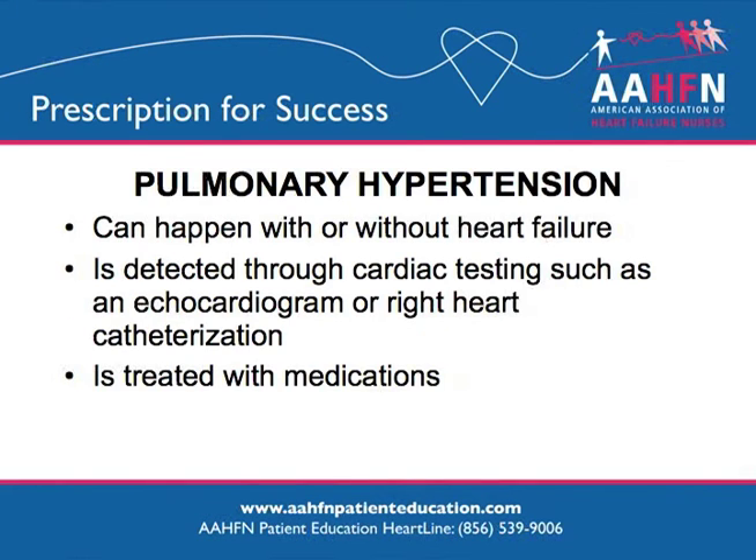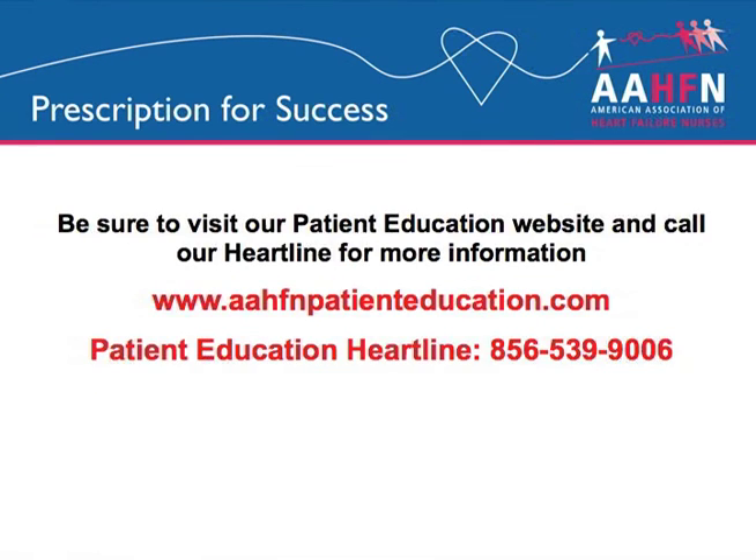Pulmonary hypertension is a condition of high blood pressure in the arteries or veins of the lungs. It can be caused by heart failure or can occur from other causes. It is detected by an echocardiogram or right heart catheterization, and is treated by treating your heart failure or by other medications. It can be a sign of worsening heart failure. Be sure to visit our patient education website and call our heartline for more information.